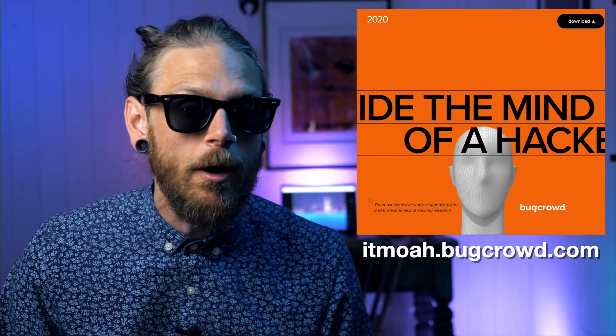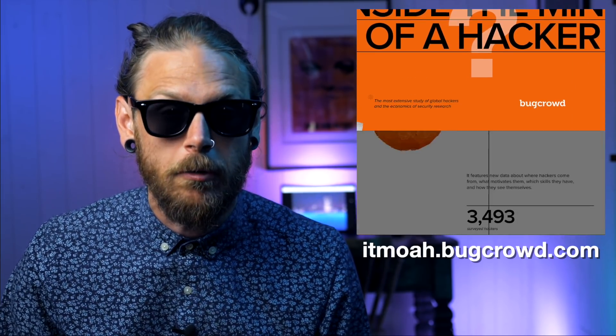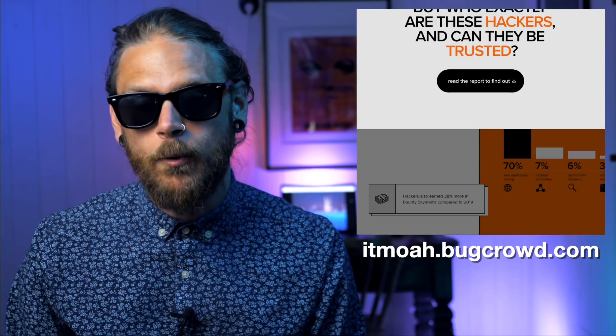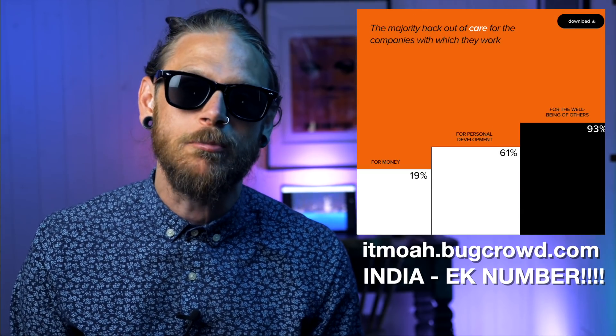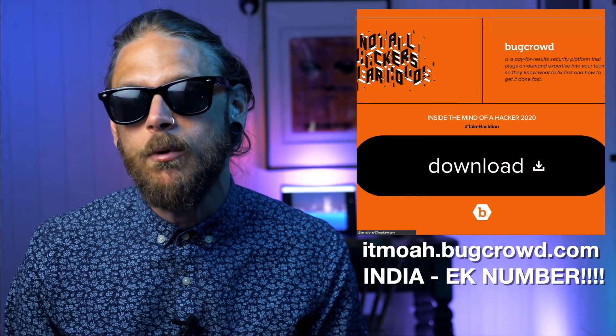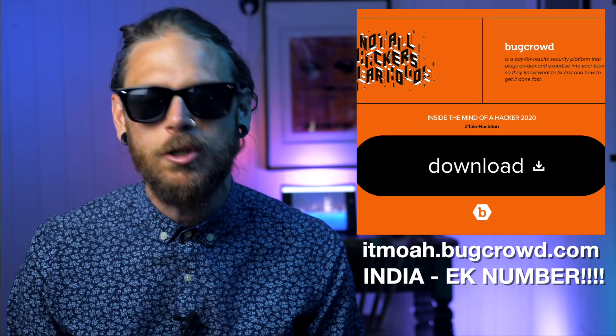Bugcrowd recently dropped their latest year-in-review report, and one thing that really stood out for me is the particularly big expansion of Indian hackers in the market. I think that's so cool — it just shows that India is growing strong when it comes to offensive hacking and bug bounties. Super happy about that. If you haven't read the report, do check it out, it's a good read.